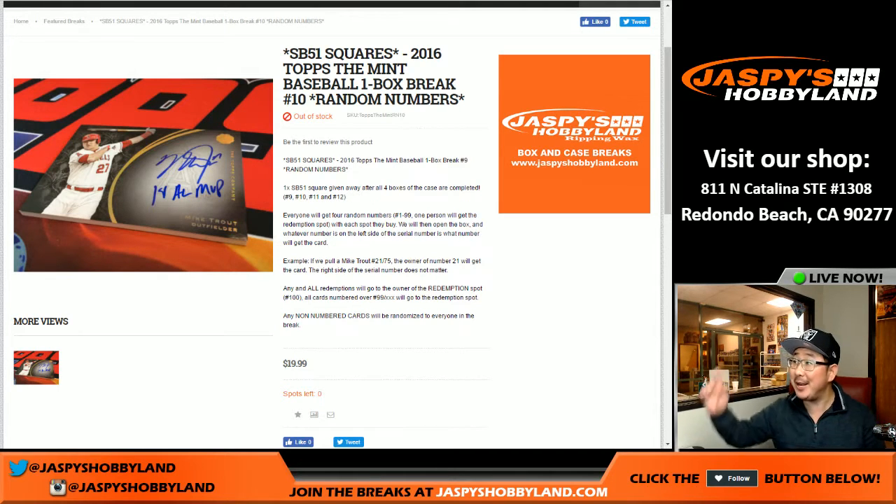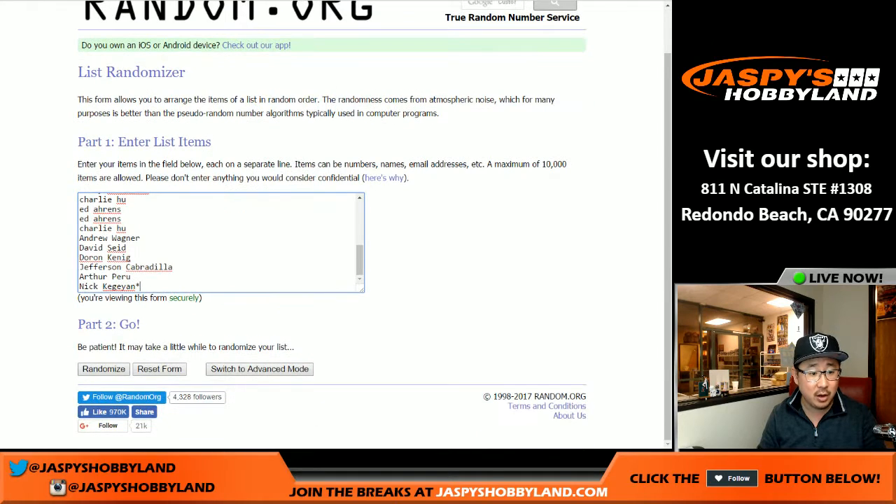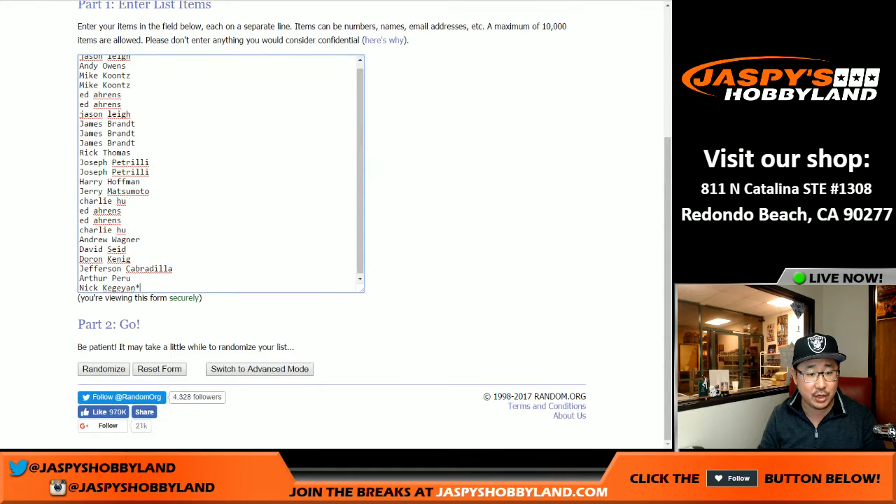Good evening, everyone. Joe for Jaspi's Hobbyland here. We're doing another one of these Mint baseball one box random number breaks. This one is break number 10 from jaspishobbyland.com. Big thank you to all of these folks right here for jumping into the action.